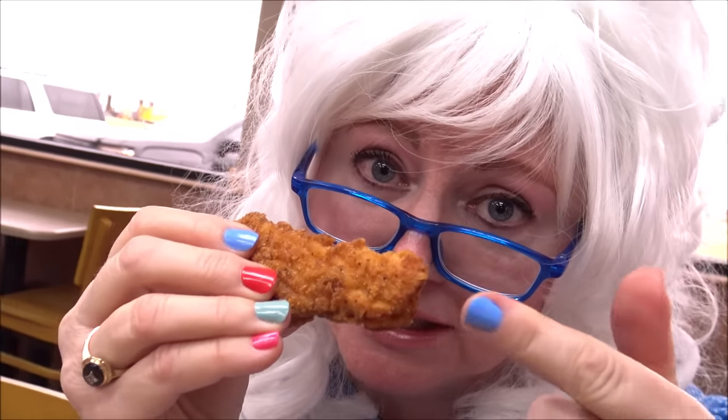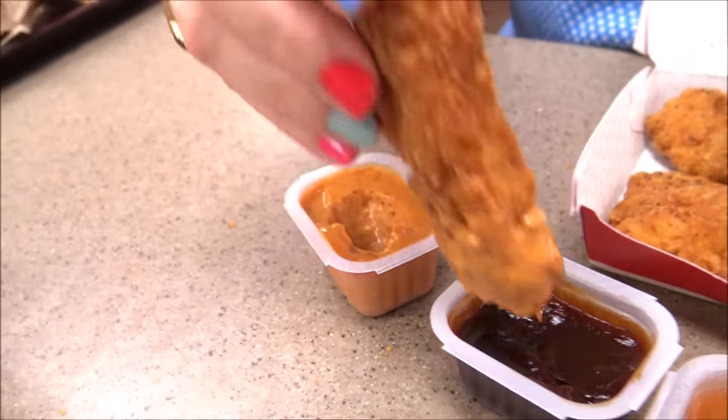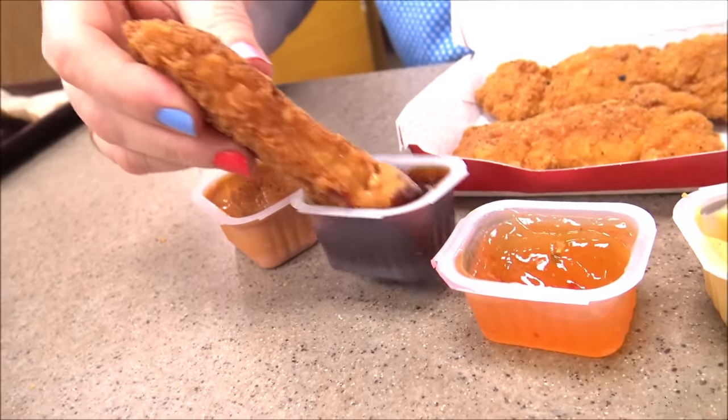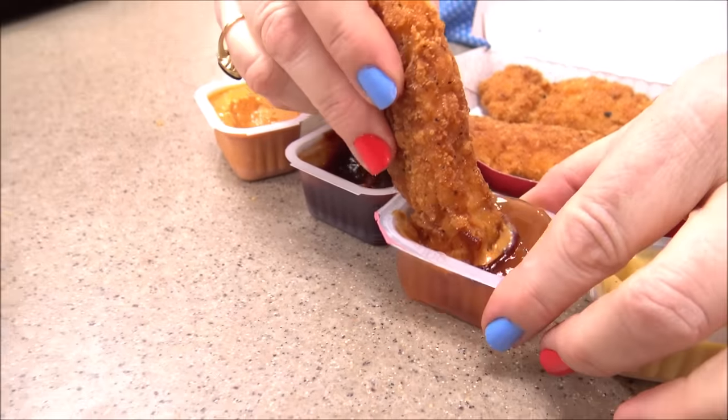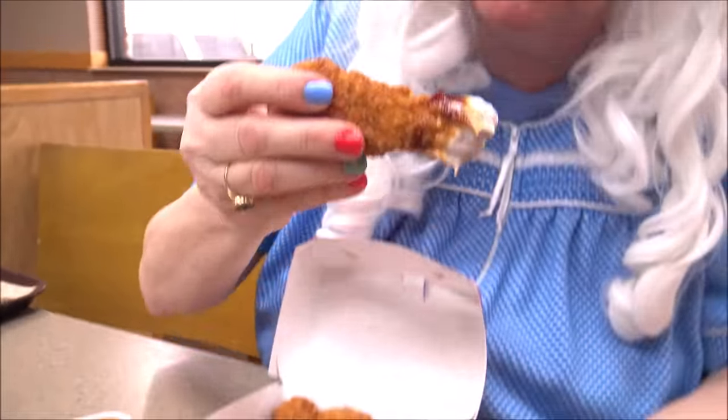Now Granny's gonna try them all on the same piece of chicken. Watch this. Do the special sauce. Barbecue. Sweet and sour. Honey mustard. And ranch. All on the same one. You think Granny's gonna like this? She's gonna try it right now. Oh my word. That wasn't a good idea at all.